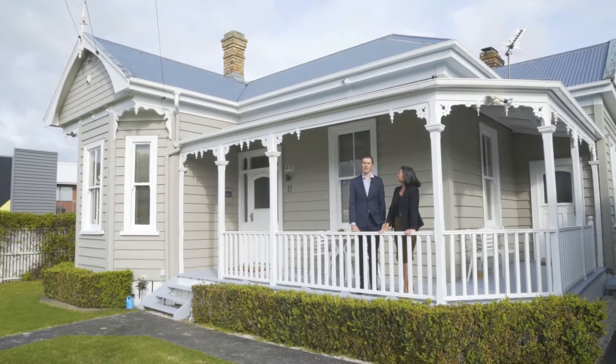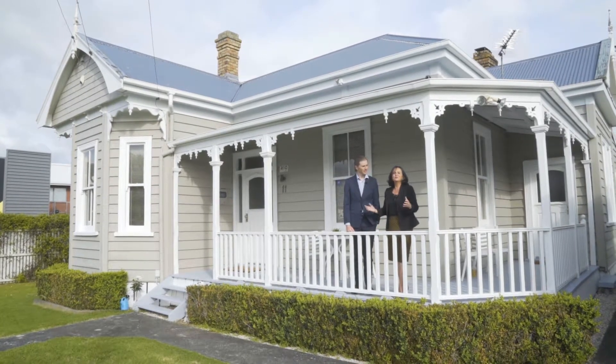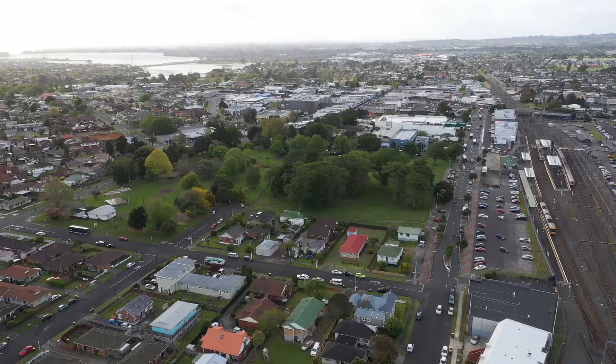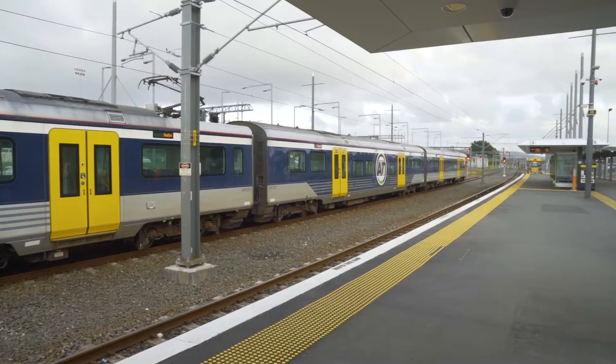The thing we love about this home the most is that you can, for your first family home, have a character villa. Absolutely, it's beautiful. So if you've been out there looking for that first home, you want something with good space, great location, work in town — you don't have to worry about traffic. It's awesome.